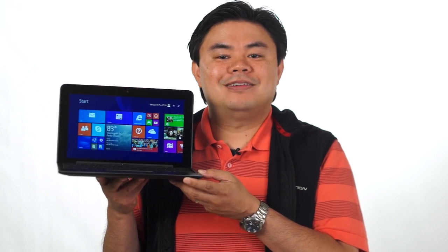For more on the system and reviews of thousands of other products, check out PCMag.com.